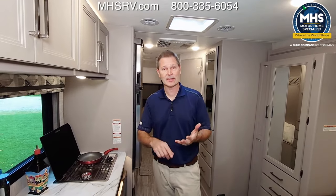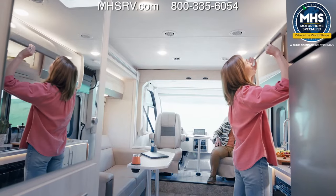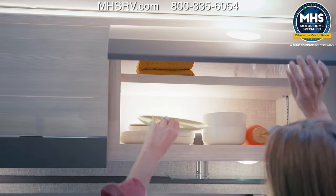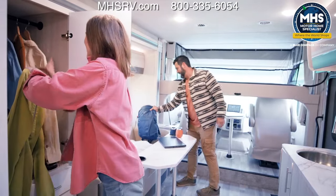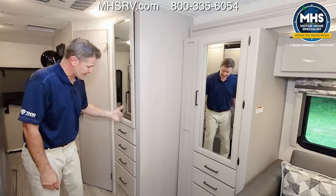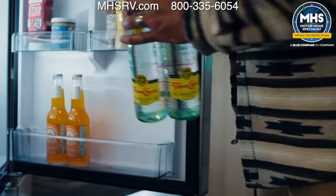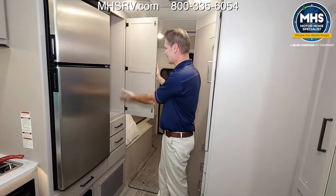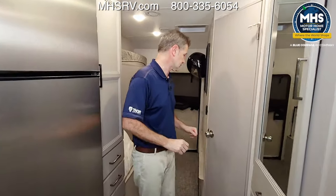There's a lot of storage if you do want to bring a blender, toaster, or other appliances. Up top you have four cabinets for plates and dishes, two large cabinets above the sofa, and large closets — one by the sofa where the bunk ladder and table legs store, and another large closet in the back with drawers below. For food, you have a 12-volt double-door refrigerator with a freezer, and a very large pantry for bigger appliances.